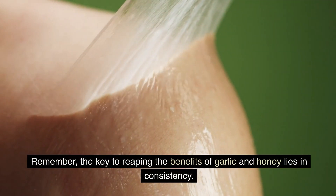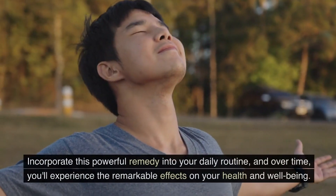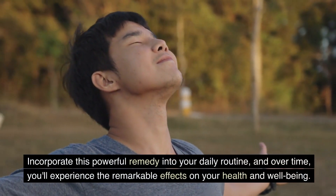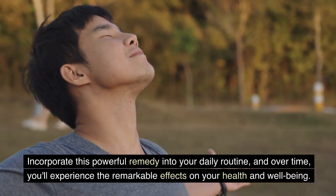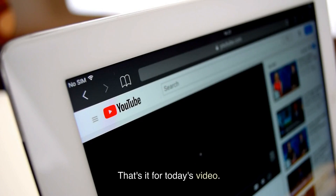Remember, the key to reaping the benefits of garlic and honey lies in consistency. Incorporate this powerful remedy into your daily routine, and over time, you'll experience the remarkable effects on your health and well-being.